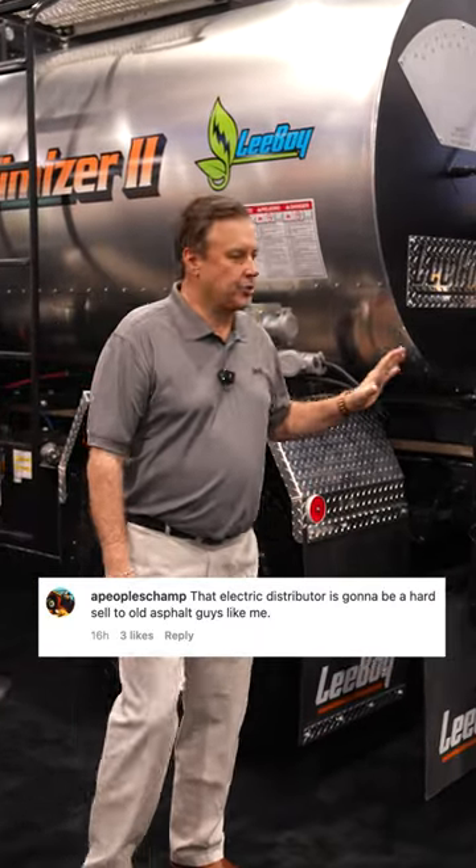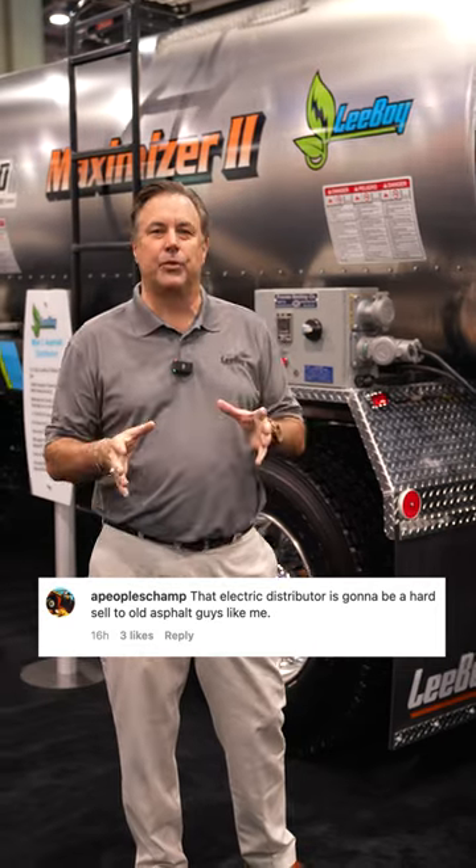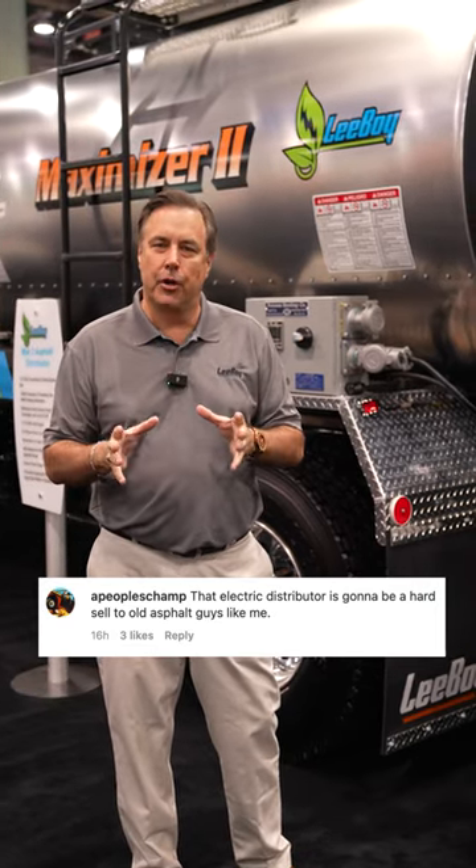We've had a lot of questions about our new electrically heated asphalt distributor that's on display today. And the main benefit to the end user, the distributor user,